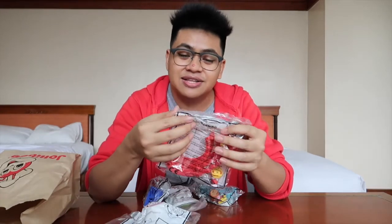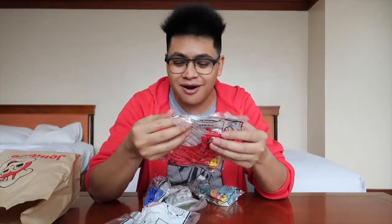It is January 2019 and these are the very first Jolly Kiddie Meal toys that they have released for 2019. This is the Jollitown Theme Park. They are Jollibee characters and you put them together to form a theme park like Disneyland or Enchanted Kingdom, something like that. There are five in the series and we are gonna be opening all of them. This is the full set and this is my full unboxing and review.